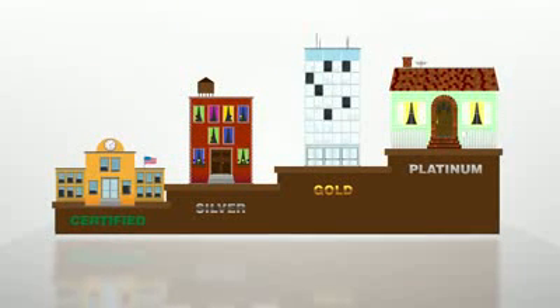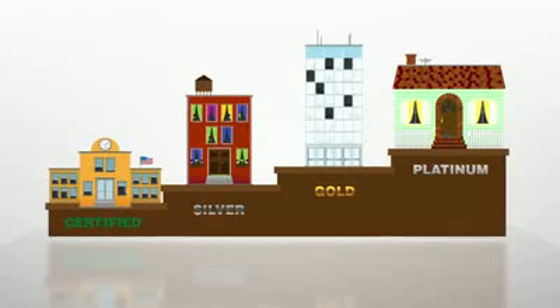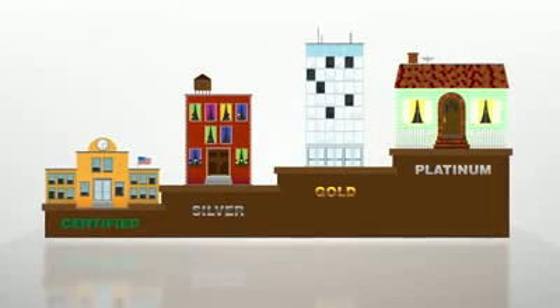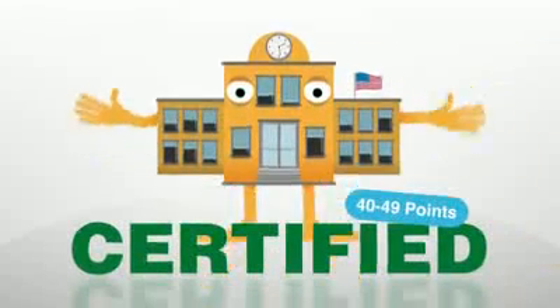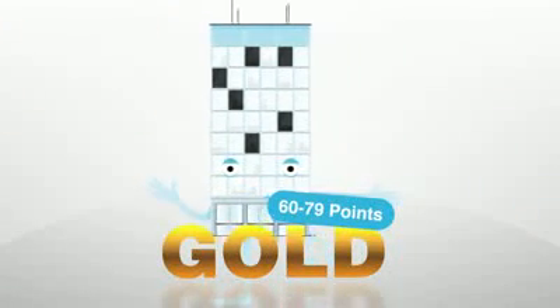Buildings can receive one of four certification levels as a result of following the standards set forth by the LEED Green Building Rating Systems. These certification levels are Certified, Silver, Gold, and Platinum.